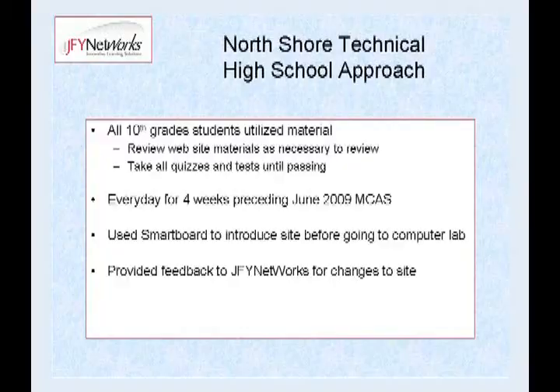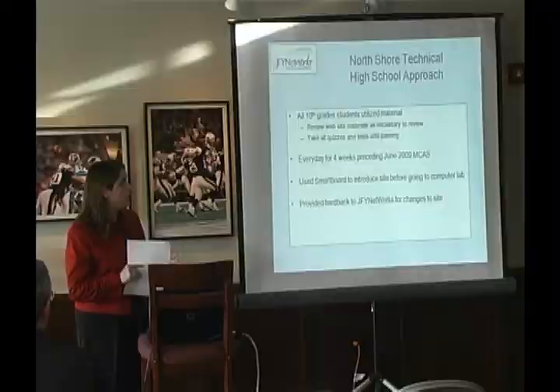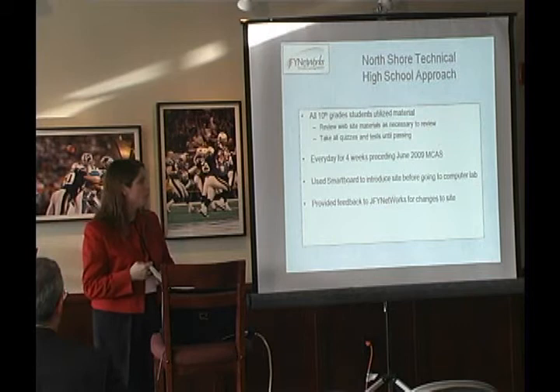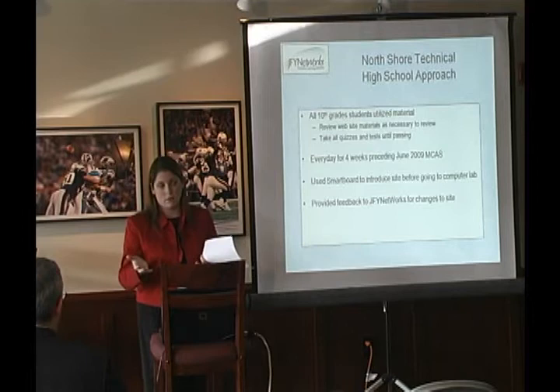This is how we used the review site: only for 10th grade, for MCAS review. We got them rolling in the spring and used it for the four weeks leading up to the June MCAS — every day for about four weeks. I found that short bursts of time are better than long blocks. We have 88-minute classes at North Shore, but 45 minutes was about as much as I could get before they started wandering to other sites. So about 45 minutes is a reasonable amount of time.